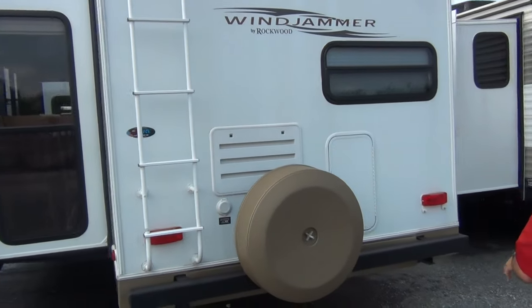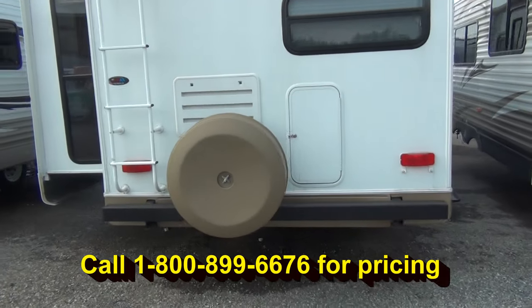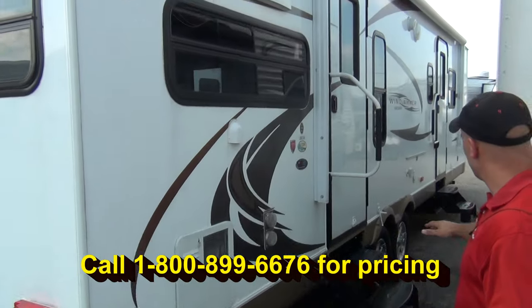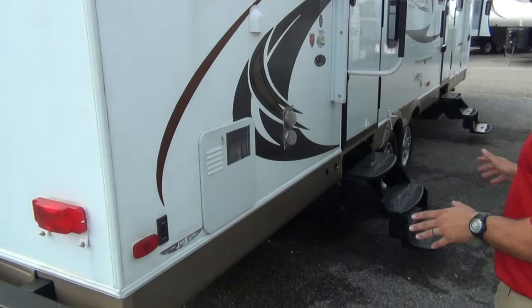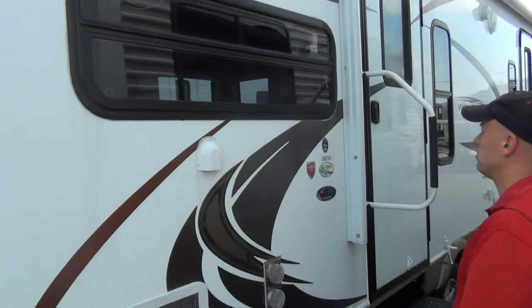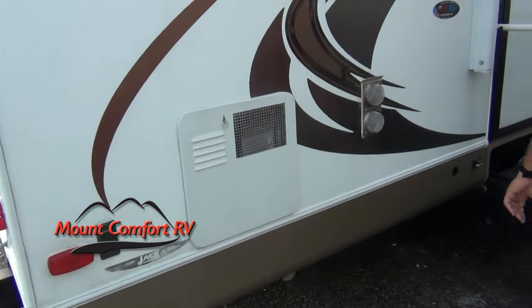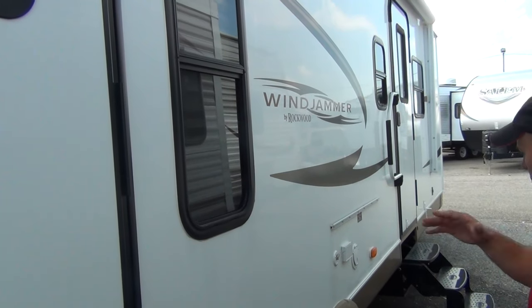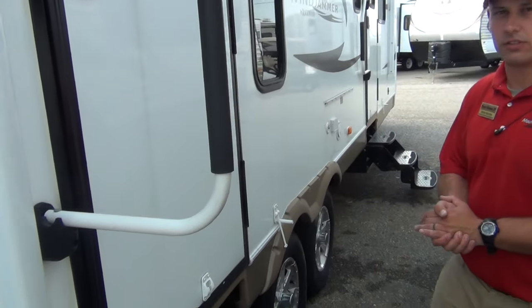Taking a look here, you do have your ladder to get up on the roof for your annual maintenance, and it does come with a spare tire hard plastic carrier cover. Moving around to the front, you've got a nice big power awning — and you do have power stabilizer jacks as well. The big power awning goes over both doors all the way to the front, absolutely huge. It's also got the six-gallon gas-electric direct spark ignition hot water heater, and of course this is where your outside grill and table can go onto the slide rail mount. They've also got a cable connection out here.